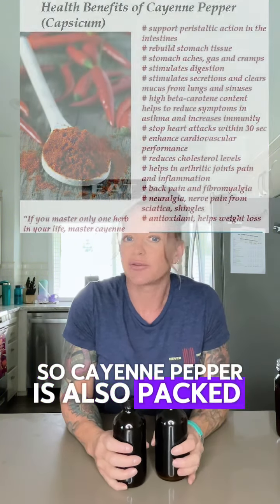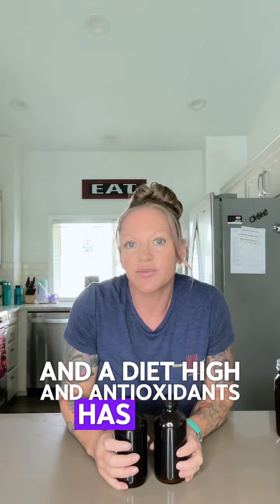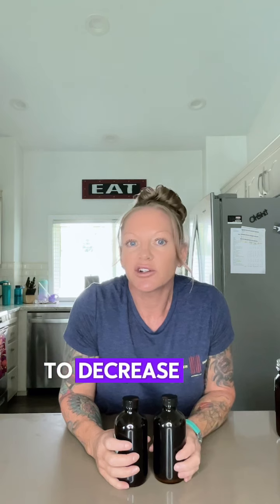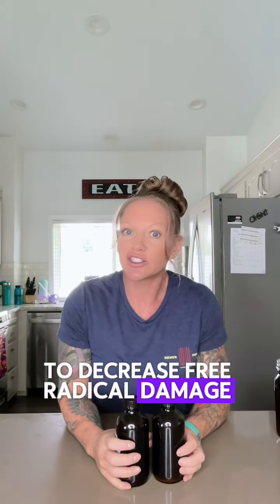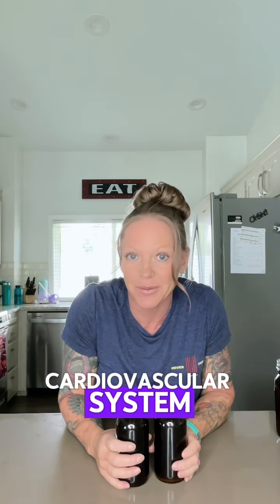Cayenne pepper is also packed full of antioxidants, and a diet high in antioxidants has been shown to decrease free radical damage to the arteries and support healthy functioning of the whole cardiovascular system.